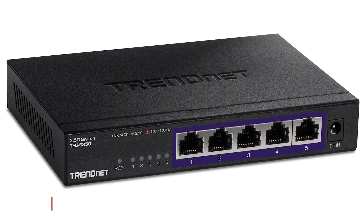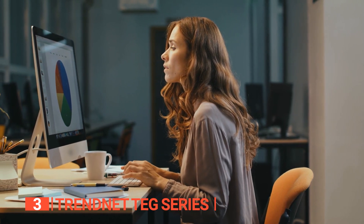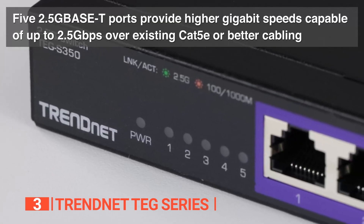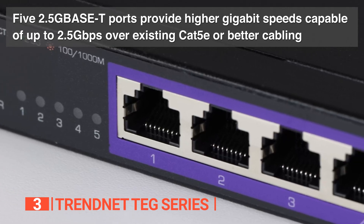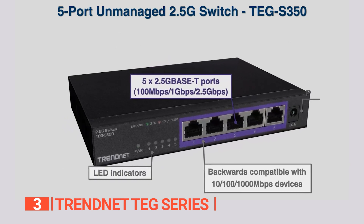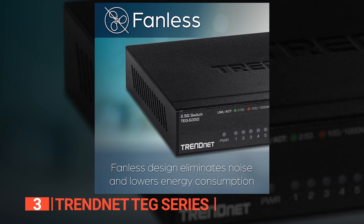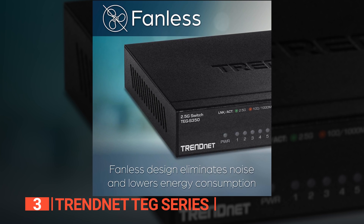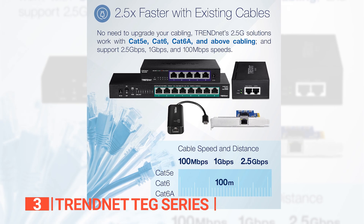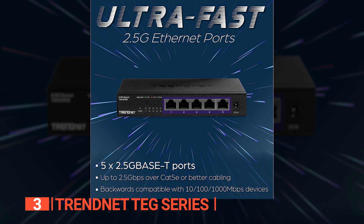The third product on this list is the TrendNet TEG series. If you need a strong and consistent Ethernet switch with a high capacity of up to 25 GB per second, this unit from TrendNet is a good choice. In terms of switching capacity, power consumption, and ease of installation, it is hard to beat. It offers backward compatibility with devices operating at 10, 100, and 1000 Mbps. Because of the fanless design, the entire operation is quiet and reduces energy consumption costs. While the included ports provide higher gigabit speeds compared to existing Cat5e cabling, all five ports offer speeds of up to 2.5 GB per second.